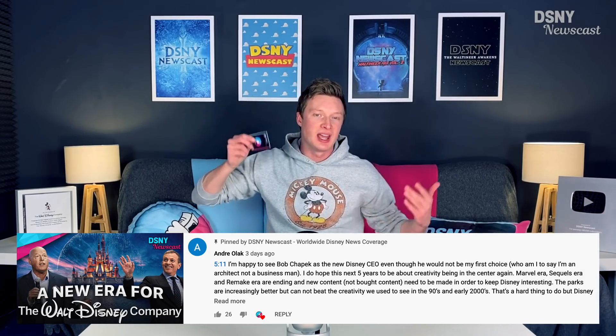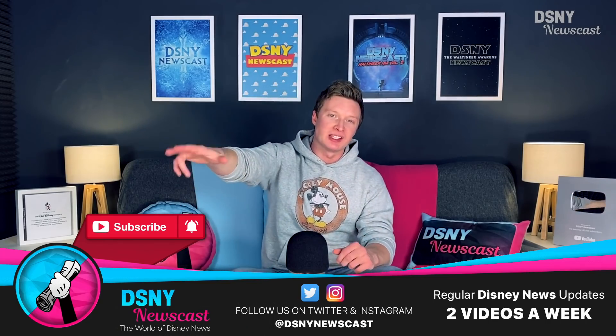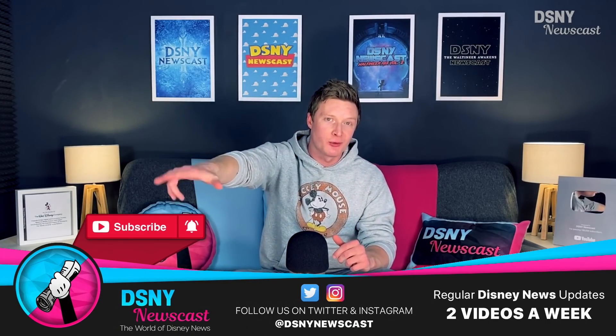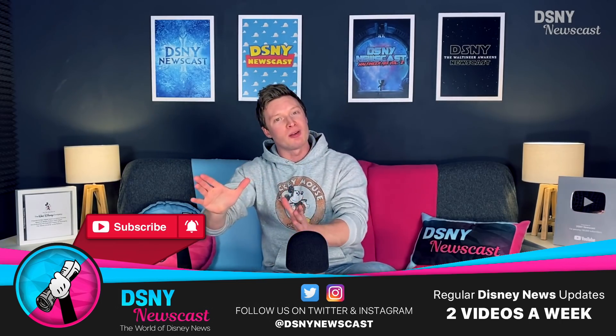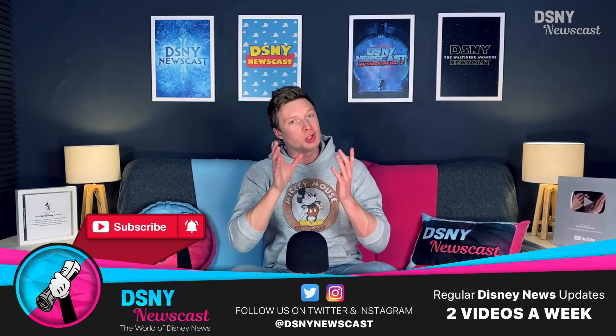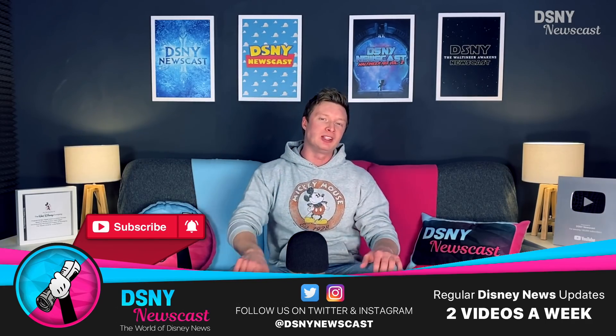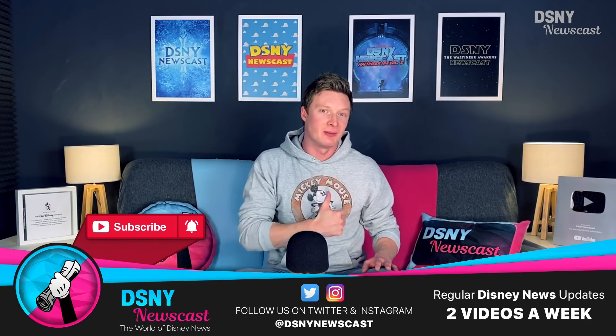Congratulations to this Waltoner here for winning this suggestion from a previous video, where we talked all about the new CEO of Disney, Bob Chapek. That's it for today, so be sure to go ahead and subscribe down below if you're new to this channel, hit that notification icon so you always receive an update whenever I release new videos — usually on a Tuesday and a Thursday — and if you've enjoyed today's video, give it a massive thumbs up as it really does help this channel out. I've been Jack, you've been you, and I'll see you real soon.